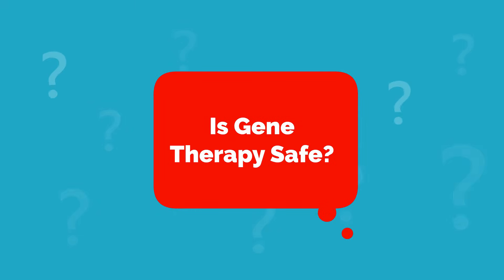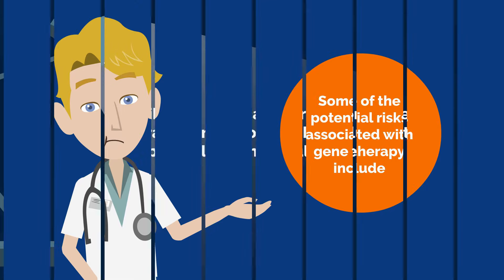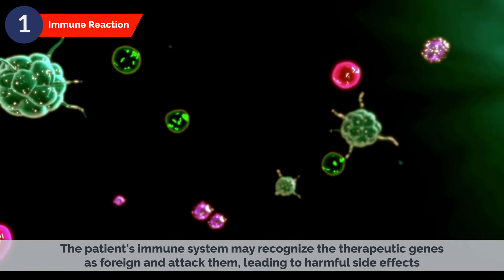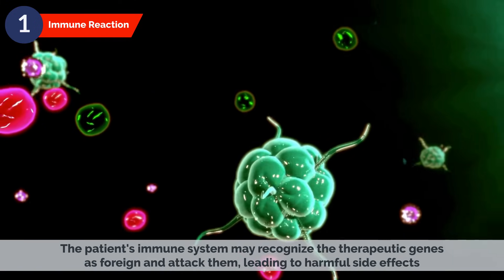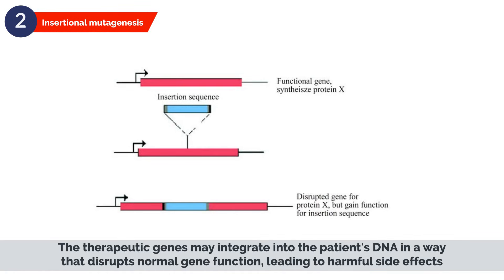Is gene therapy safe? Like any medical intervention, gene therapy carries some risks, including the possibility of harmful side effects. Some potential risks include immune reaction, where the patient's immune system may recognize the therapeutic genes as foreign and attack them, leading to harmful side effects. Insertional mutagenesis is another risk, where the therapeutic genes may integrate into the patient's DNA in a way that disrupts normal gene function, leading to harmful side effects.